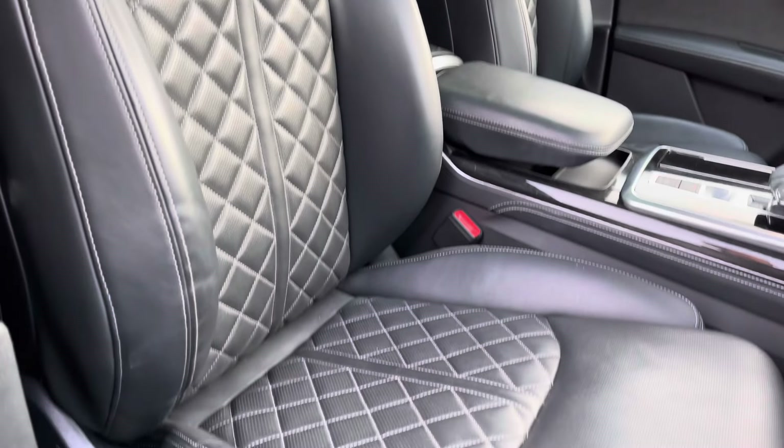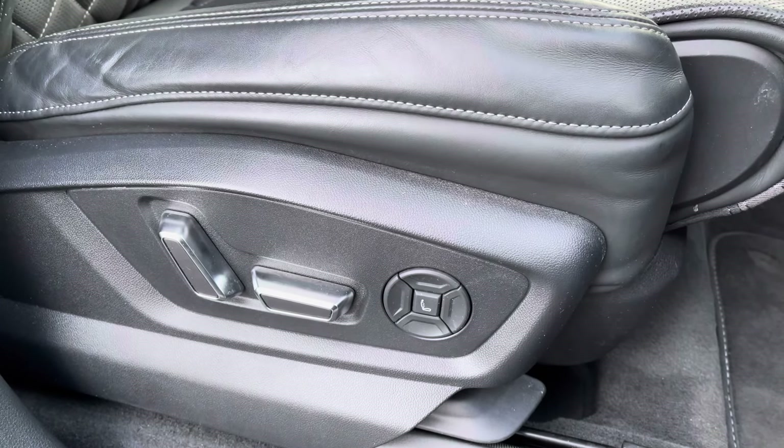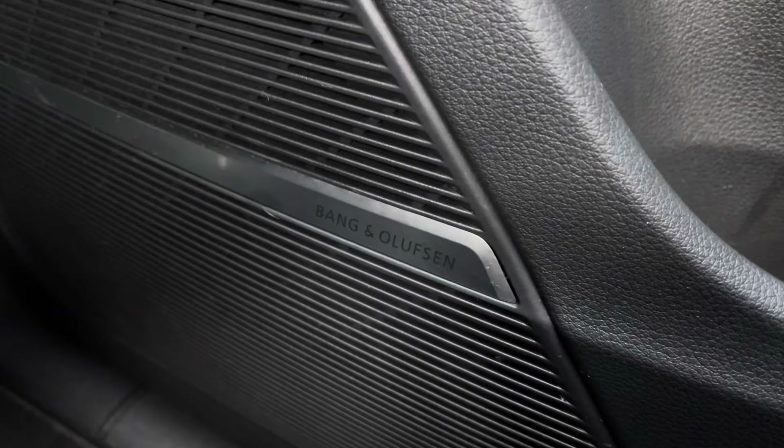We've got the front sport seats with S line embossing gripping you very nicely. These are electrically adjustable and come equipped with four-way electric lumbar support as well as a massage function — we'll get a bit more into that later on.